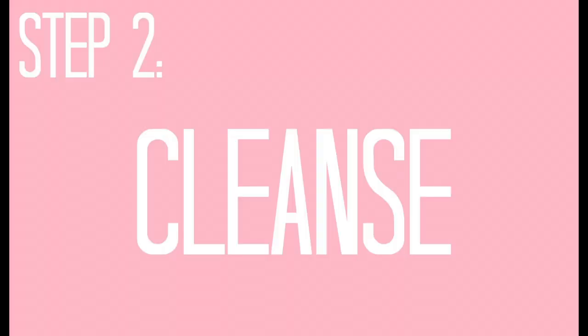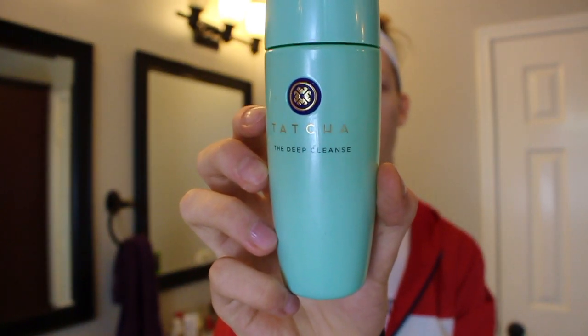My morning cleanser is the Deep Cleanse by Tatcha — this one is my favorite. It has exfoliants in it and smells so natural and nice. I only use a pea-sized amount because a little goes a long way. I rub it all over my face and make sure to get the neck, which is super important — you can get breakouts there if you're not washing correctly.